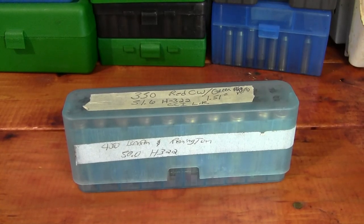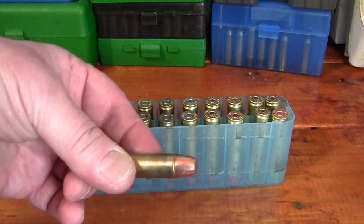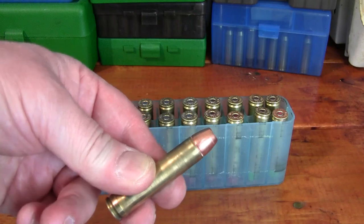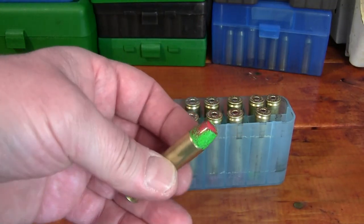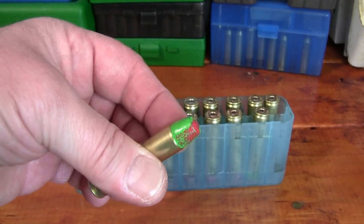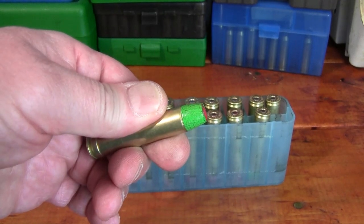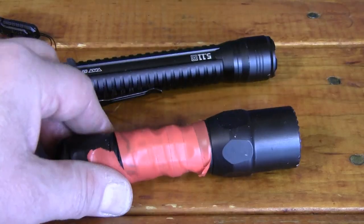I take one box of ammunition with me, all hand loads. One load is a 400-grain Barnes Buster — a heavy full-metal-jacket flat-nose bullet going just about 800 feet per second. I also have some 350-grain hard-cast lead from fellow YouTuber CW, who sent me some. They're very hard cast lead and powder-coated, going about 1900 feet per second.